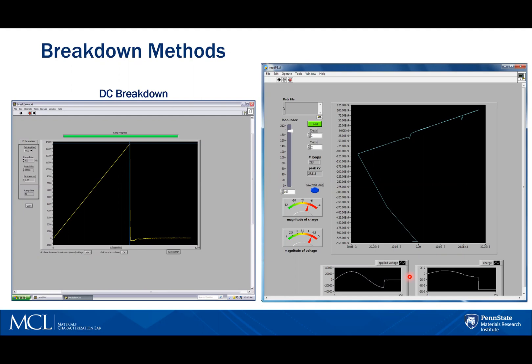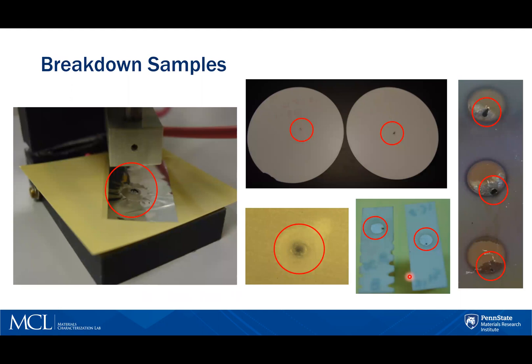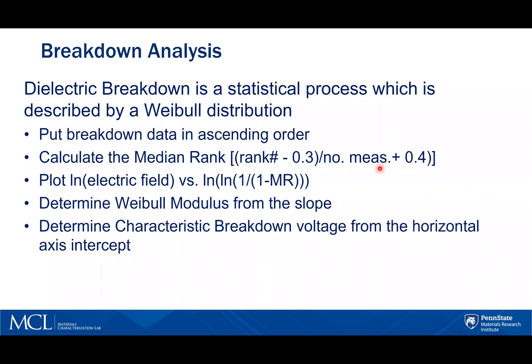As you can imagine, and as you can see from these post-test samples, this is a destructive test method that damages the material as breakdown occurs. There will be a variation in breakdown voltages for the same material, mostly influenced by defects in the material. So dielectric breakdown is a statistical process, which is described by a Weibull distribution.